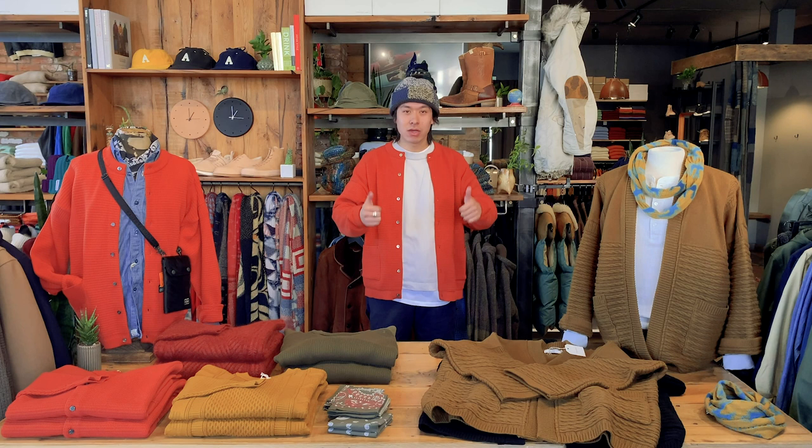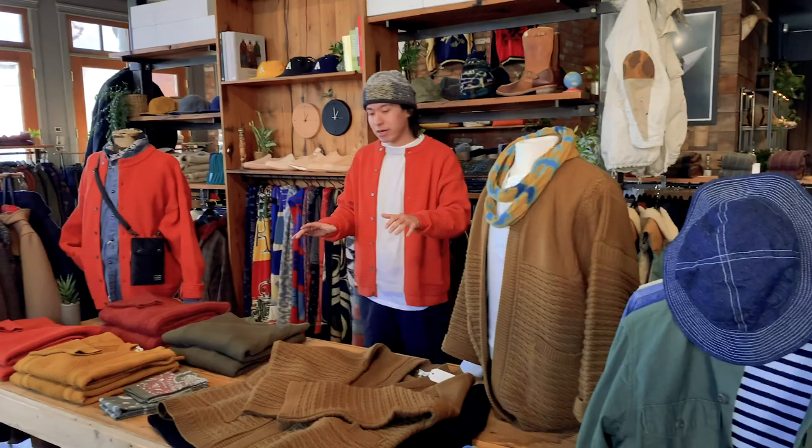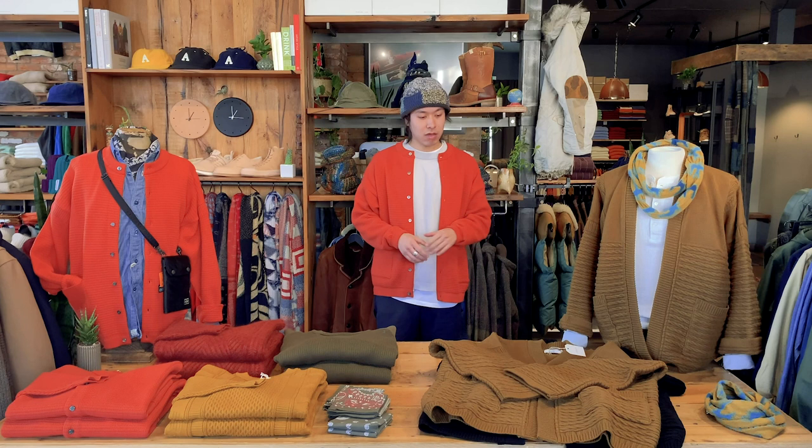Okay guys, super excited today — we're going to be showing you one of our new favorite brands. We're the first to bring it to the US. It's a brand called Yashiki; they specialize in this knit sweater kimono style. We're going to get into it.